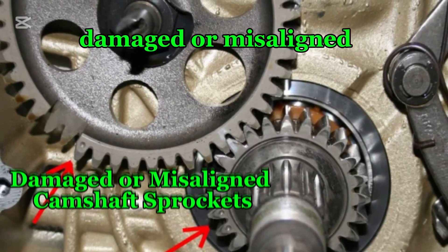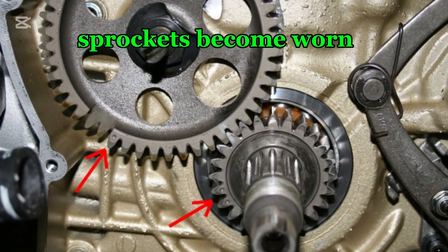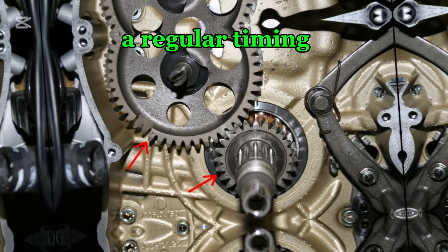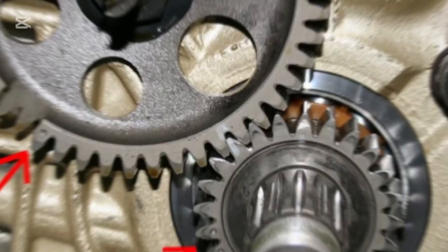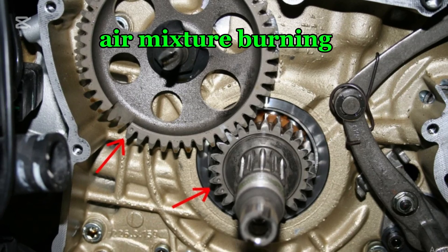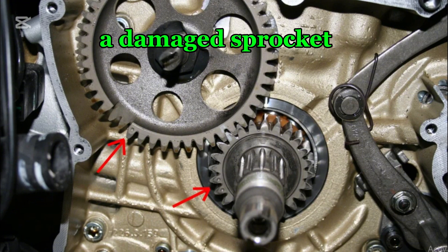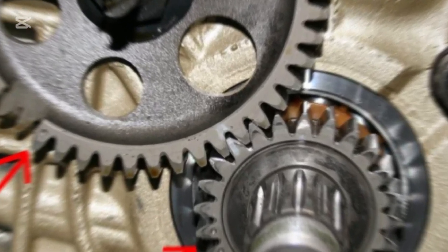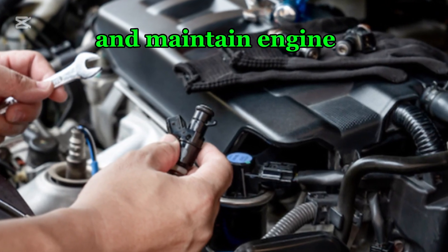Number eight: damaged or misaligned camshaft sprockets. If the camshaft sprockets become worn, misaligned, or damaged, they can no longer maintain proper chain tension. This results in irregular timing, inconsistent combustion, and a noticeable reduction in power output. The misalignment forces the engine to work harder to compensate for inefficient fuel-air mixture burning, leading to increased fuel consumption and emissions. Over time, a damaged sprocket can accelerate timing chain wear, eventually causing severe mechanical failure if left unaddressed. Regular inspections and timely replacements help prevent costly repairs and maintain engine efficiency.